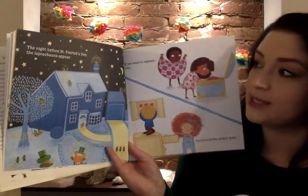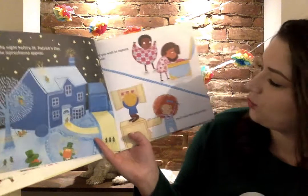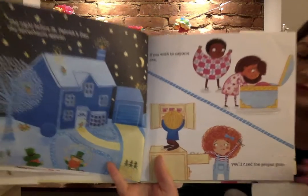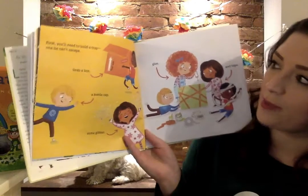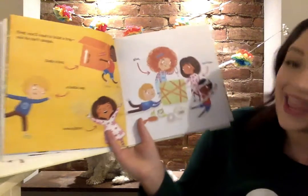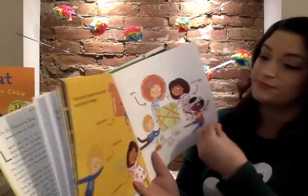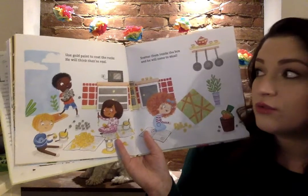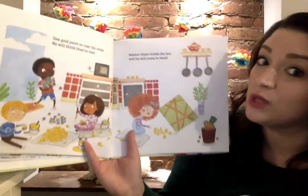The night before St. Patrick's Day the leprechauns appear. If you wish to capture one you'll need the proper gear. First you'll need to build a trap, one you can't escape. Grab a box, a bottle cap, some glitter, glue, and tape. Use gold paint to coat the rocks — he will think they're real. Scatter them inside the box and he will come to steal.